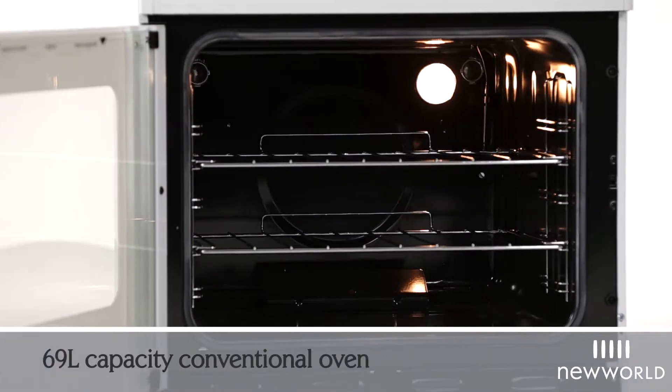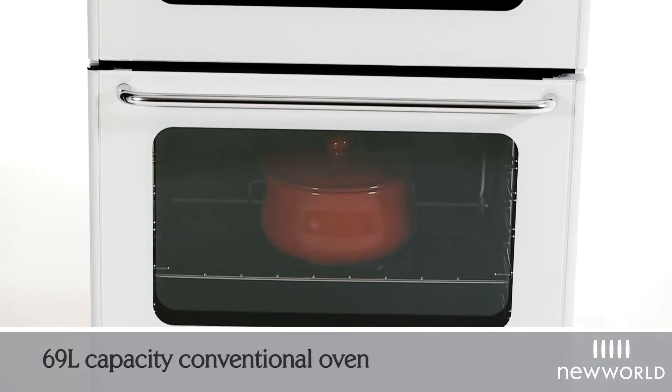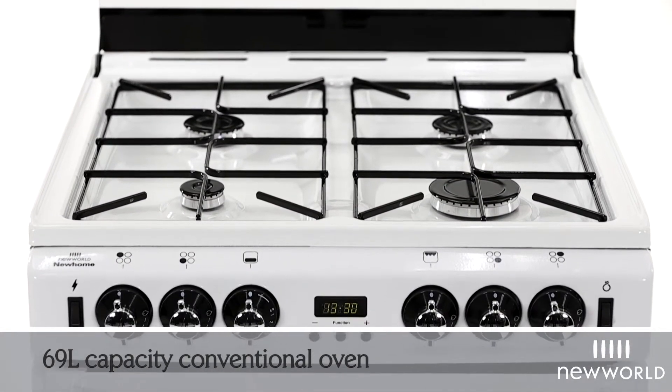The 69 litre capacity conventional oven offers enough space to cook up a Sunday roast for all the family, and gas hob features are perfect for those all-important vegetable side dishes.